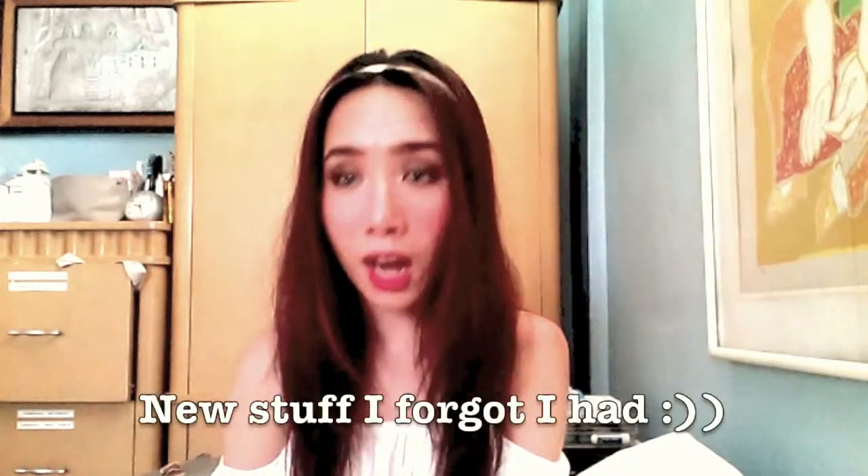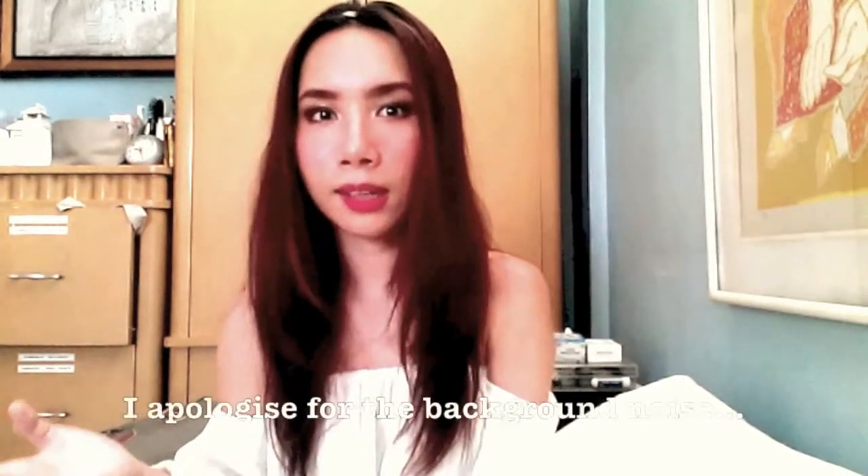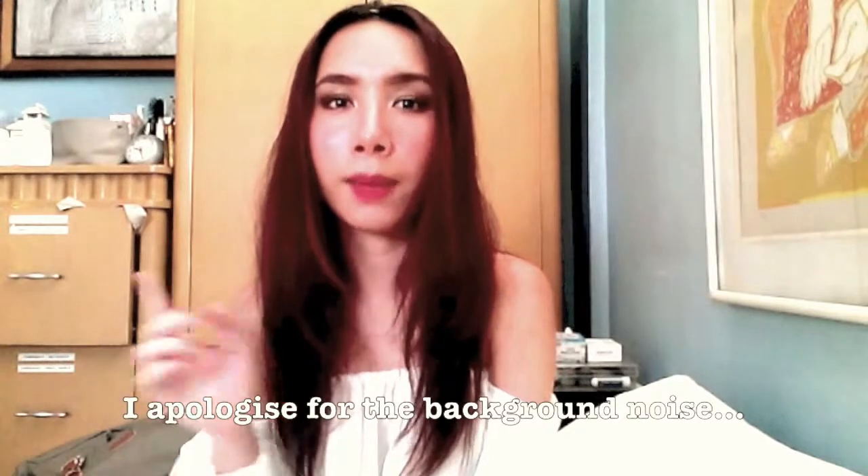Hey guys! So today I am doing a quick haul about some of the stuff I forgot in my closet. I was already wearing makeup so I thought why not film a video — I actually got my passport renewed, that's why I have makeup on. I don't usually wear makeup because I like my skin to breathe on a day-to-day basis. I wear as minimal base makeup as I can.